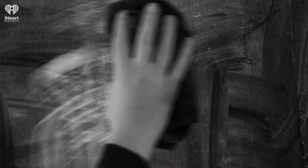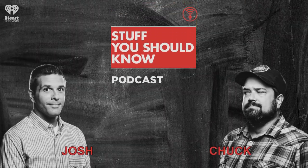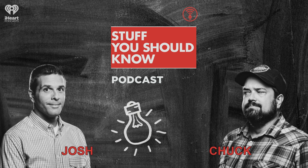Hey there, hi there, ho there, and welcome to the short stuff. I'm Josh, there's Chuck, and Jerry's here, which took up an extra couple seconds mentioning Jerry. So let's get to it because we just wasted some time.